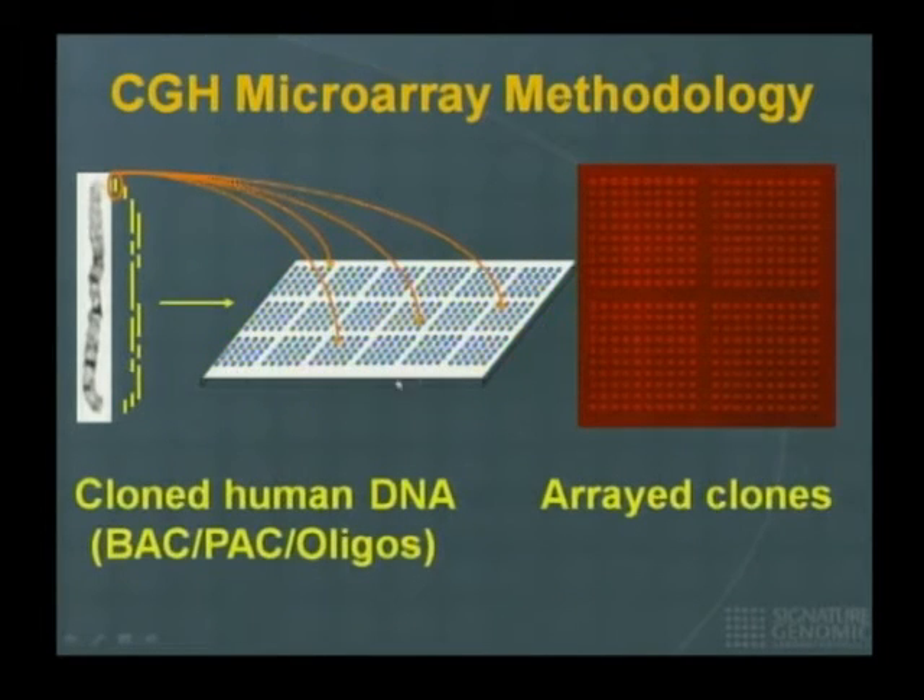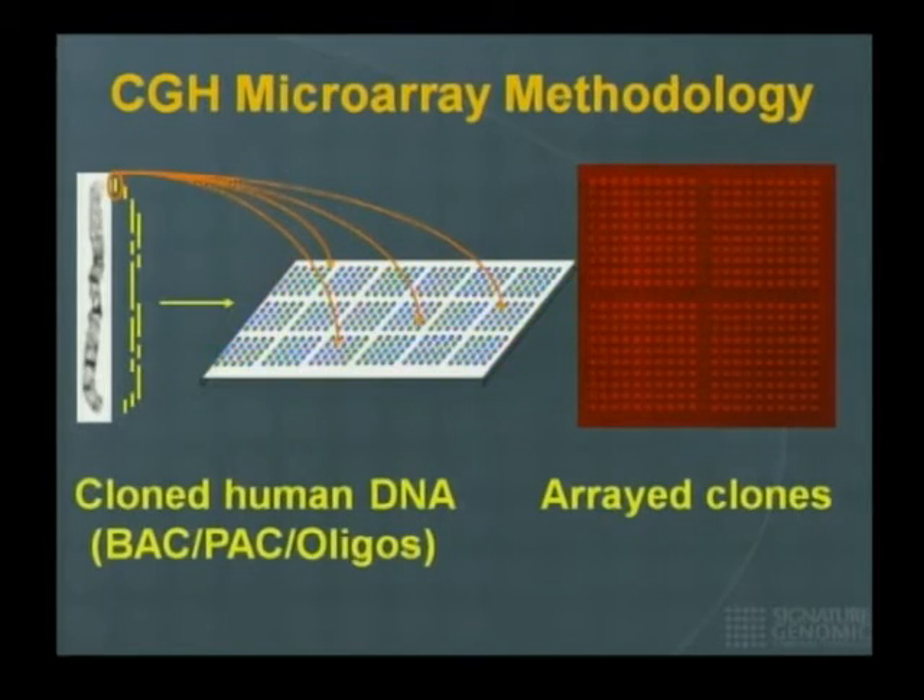In a nutshell, you have a microscope slide on which you immobilize pieces of DNA — a representation of the human genome where you literally print pieces of DNA onto the slide. These could be BACs, PACs, or oligonucleotides. The BACs and PACs are about 80,000 to 250,000 base pairs each. Oligos are much smaller — 25 to 60 bases long. So we're talking hundreds of thousands of base pairs compared to less than 100. These are arrayed on a microscope slide and can be printed or synthesized directly onto the slide.